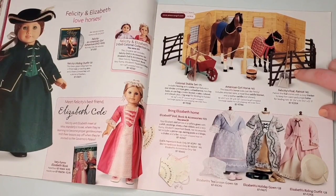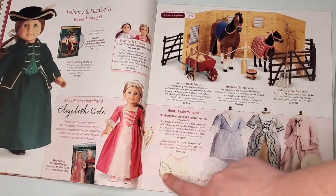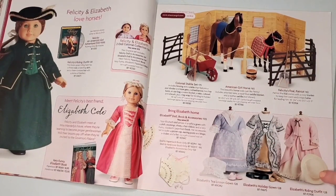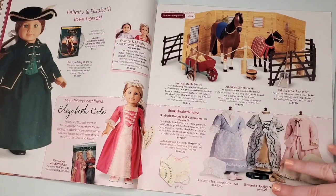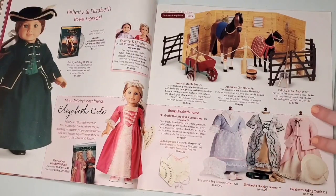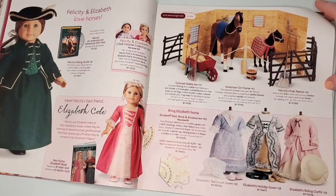This page has the colonial stable set as well as her riding outfit, and we also have a little sneaky collection of Elizabeth's. I've always been a super big fan of Elizabeth's collection — all the pastel light colors, baby blues, baby pinks, it's just so girly. I'm not sure how historically accurate it is but it's beautiful.